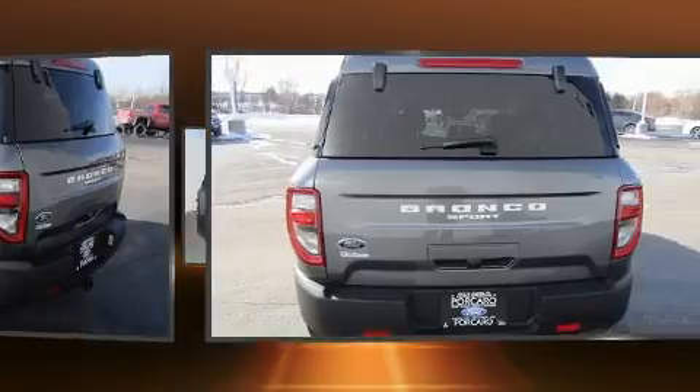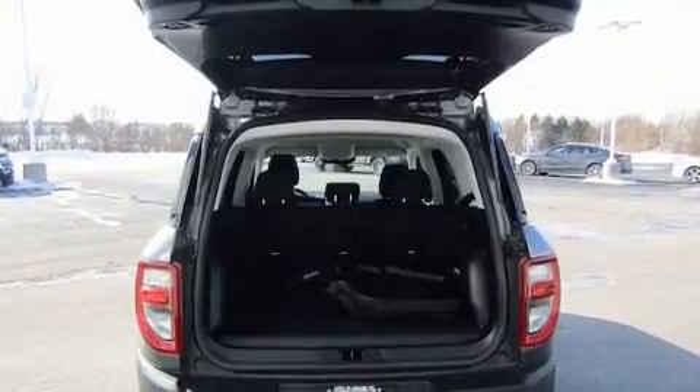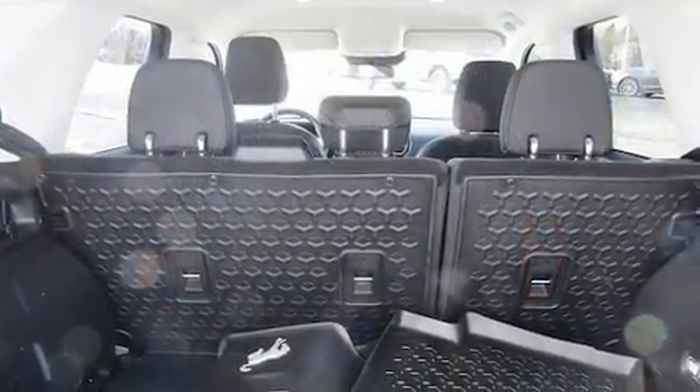All of the premium features expected of a Ford are offered, including an outside temperature display, front fog lights, heated door mirrors, a trailer hitch, and a split folding rear seat.